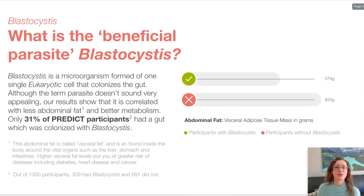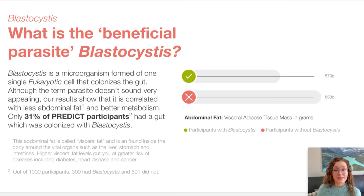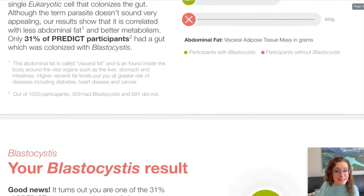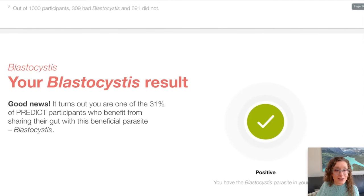What is the beneficial parasite Blastocystis? Although the term parasite doesn't sound very appealing, our results show that it's correlated with less abdominal fat and better metabolism. Let's see — do I have it? Your Blastocystis result — good news! Turns out you are one of the 31% of PREDICT participants who benefit in their gut with this beneficial parasite Blastocystis. Yes! Score!